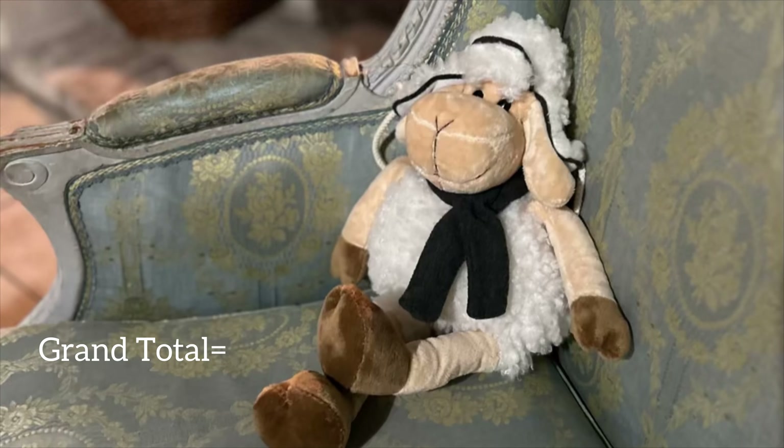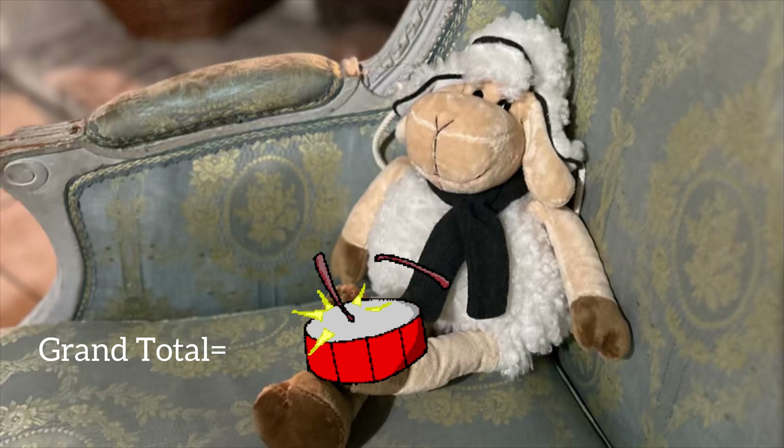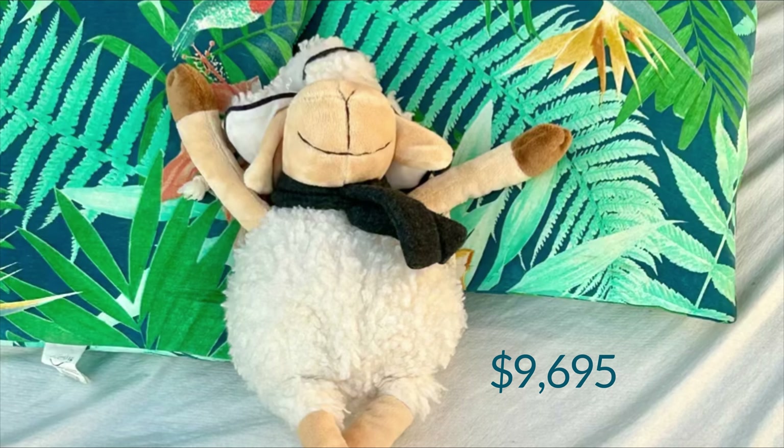Our grand total for the entire 36-day trip was $9,695. Check out our upcoming videos to see more about all those beautiful places we visited and learn more about how we saved money on this trip. Please subscribe to our YouTube channel, follow our blog on our website, and find us on Facebook and Instagram. Thanks for watching!